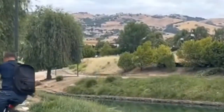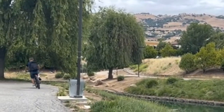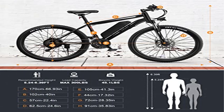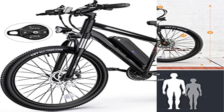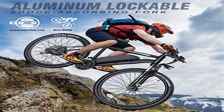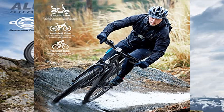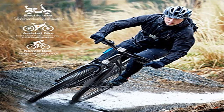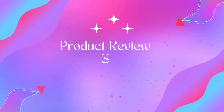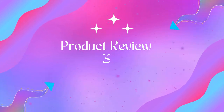Aluminum frame and Shimano 21-speed: the 26-inch e-bike frame is made of high-quality aluminum alloy — lightweight, solid, and durable. The Shimano 21-speed transmission system satisfies all speed needs for uphill, downhill, acceleration, deceleration, and steady speed. This electric mountain bike also comes with an LED headlight, making you visible and safe at night. Three working modes: e-bike, assisted bicycle, and normal bike.